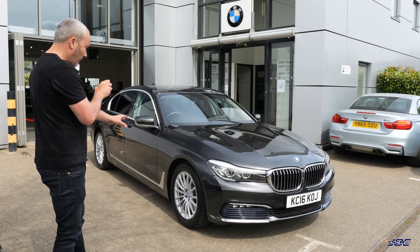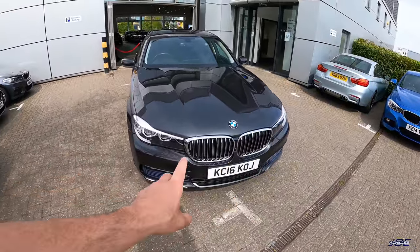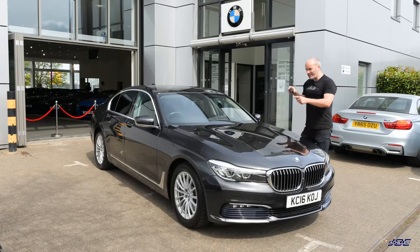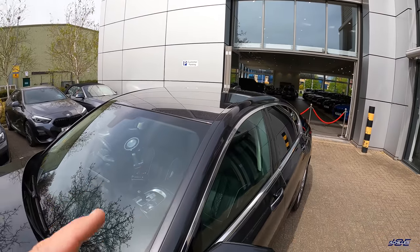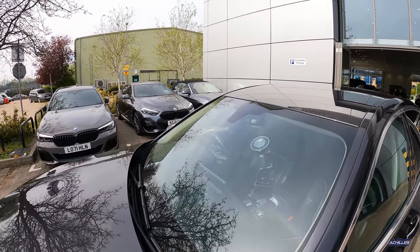Around the front we've got LED lights - I don't believe they're adaptive. In terms of options this particular car has fitted, there's not many: soft-close doors, because they're not standard on the standard wheelbase; sun protection glass; parking professional assist, which we've already demonstrated - so you can park it with the key; and ambient air. It also has comfort rear seats, which we'll look at very soon. I think that's all of the options.